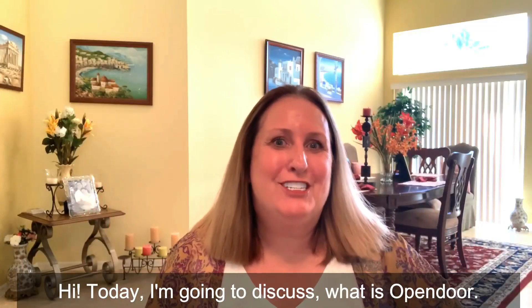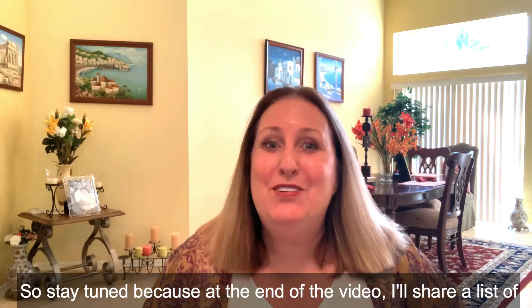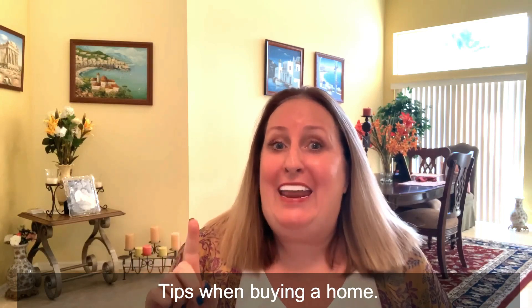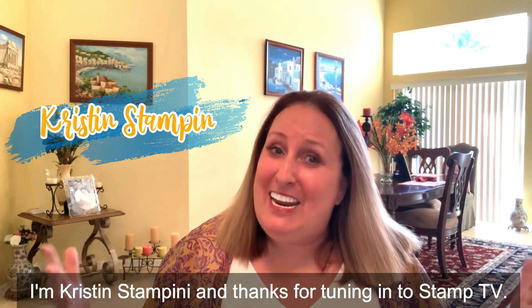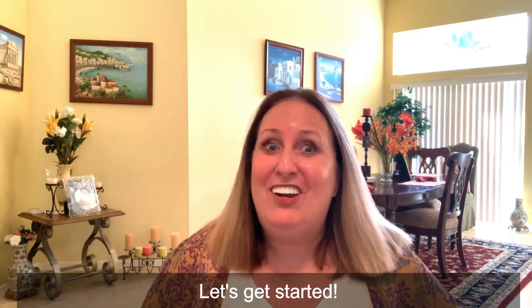Hi! Today I'm going to discuss what is Open Door. Stay tuned because at the end of the video I'll share a list of tips when buying a home. You won't want to miss it. I'm Kristen Stampini and thanks for tuning in to Stamp TV. Let's get started.